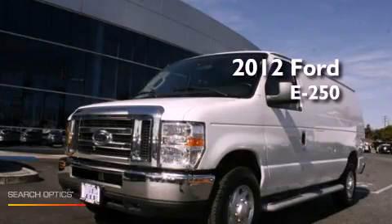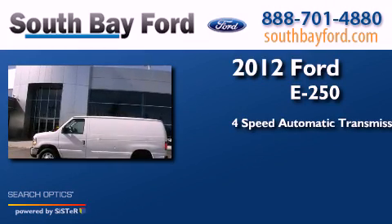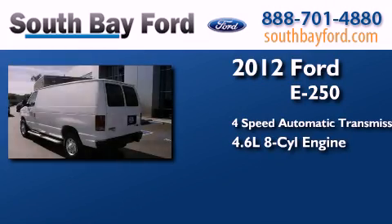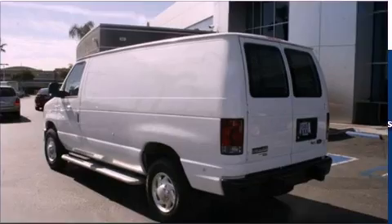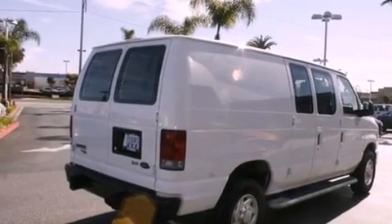This is a 2012 Ford E250. This van has a 4-speed automatic transmission and a 4.6-liter V8. All of the following features are included: traction control and stability control systems, air conditioning, and an anti-lock braking system.